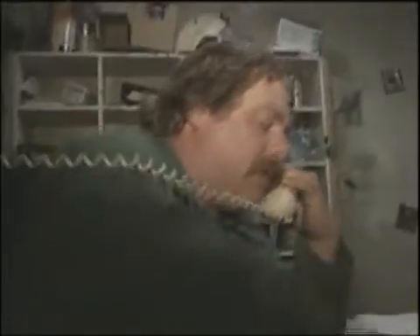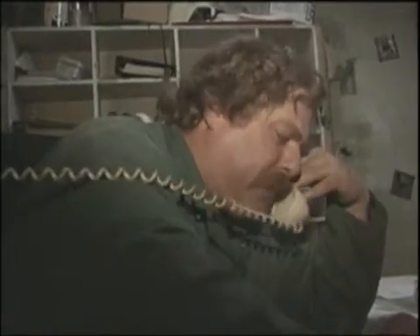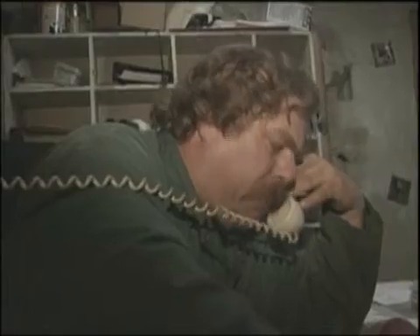First aid, Lee here. First aid, I need some help. Could you tell me your exact location? At the 3500 level, my gas, my partner's been gassed. I need some help right away.